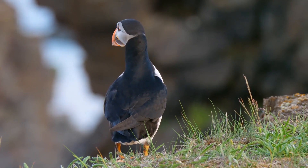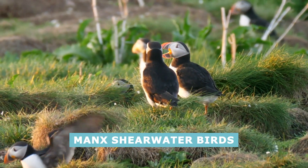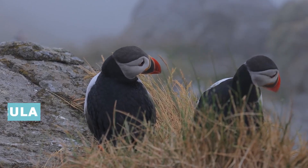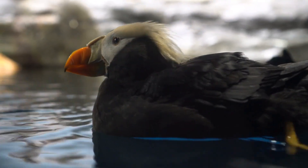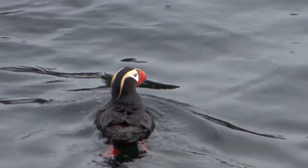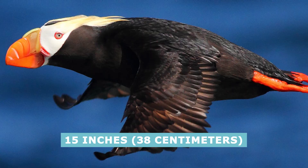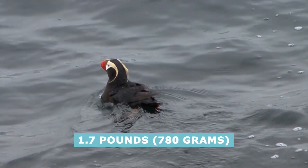The word puffin comes from the Anglo-Norman word for the cured meat of Manx shearwater birds — the meat is fatty and puffed up, hence puffin. The genus name Fratercula is Latin for "little brother," referring to the bird's plumage, which looks like the robes worn by European monks. The tufted puffin is the largest species, with a body length of 15 inches, a wingspan of 25 inches, and a body weight of up to 1.7 pounds.